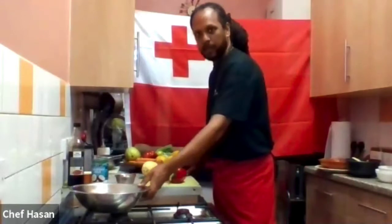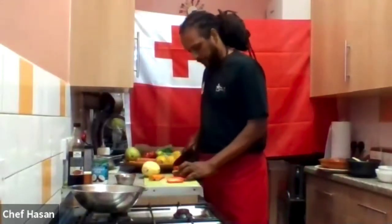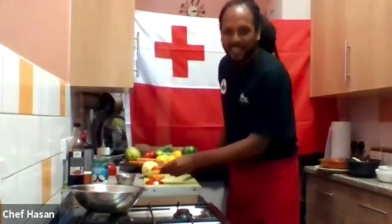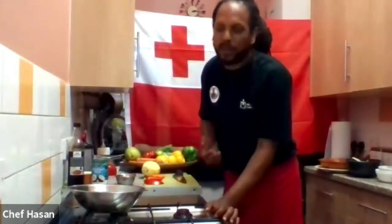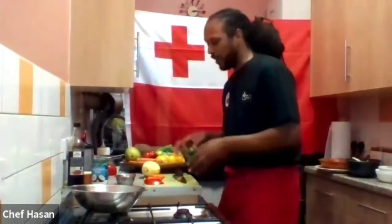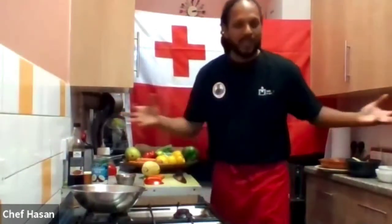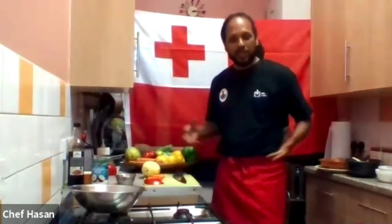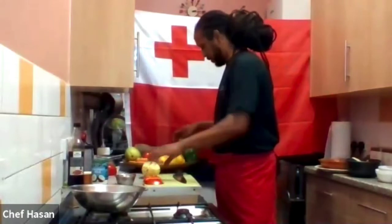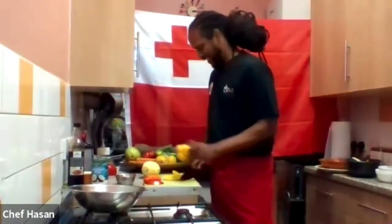Participants could actually use this salad to add to all the meals they've been doing through the course. When you want to showcase what you've learned, you can have the salad from Tonga, a curry from Mauritius, something from Jamaica — bringing together all the dishes of the Commonwealth that we've been showcasing. I think I'm going to submit a picture with everything on the table like a feast!